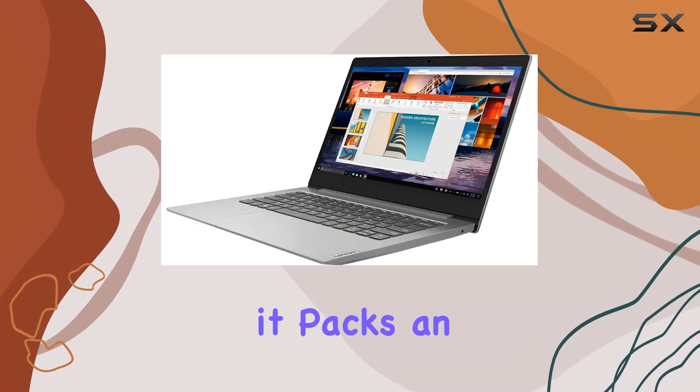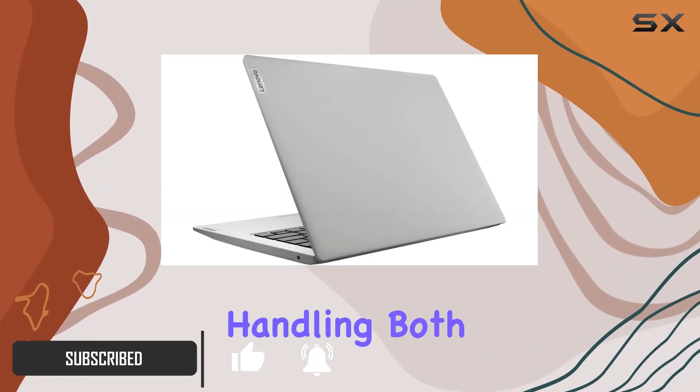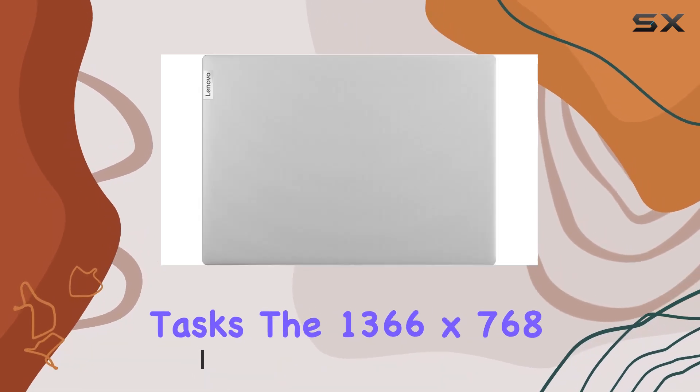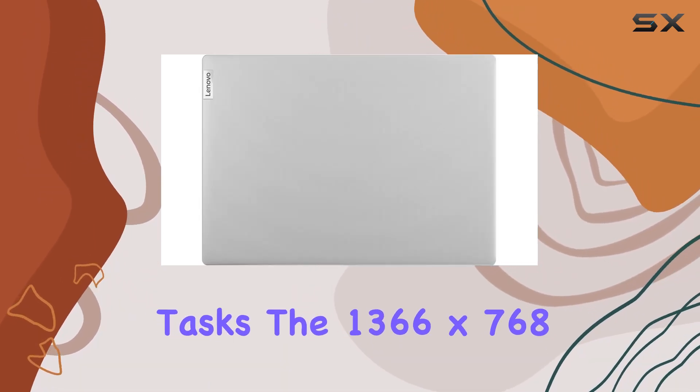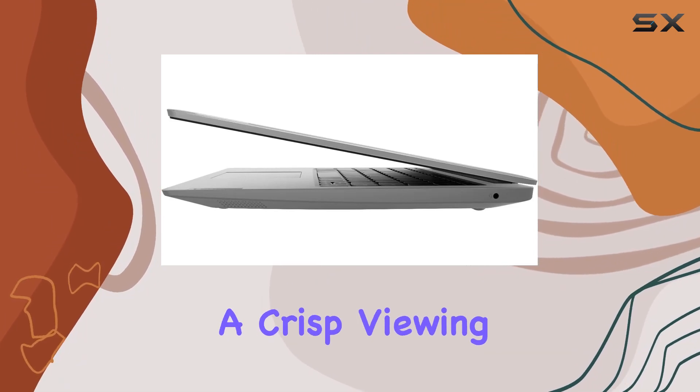Under the hood, it packs an AMD A6-9220E dual-core processor, efficiently handling both computing and Radeon graphics tasks. The 1366x768 resolution on this energy-efficient LED backlit screen provides a crisp viewing experience.